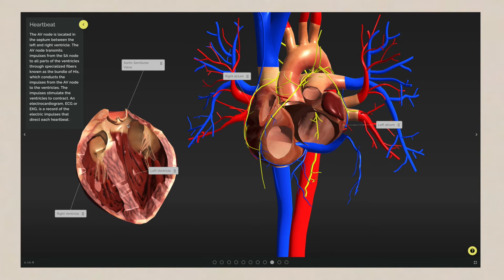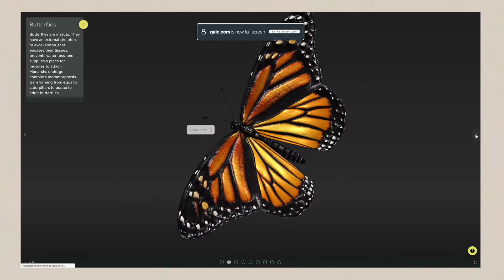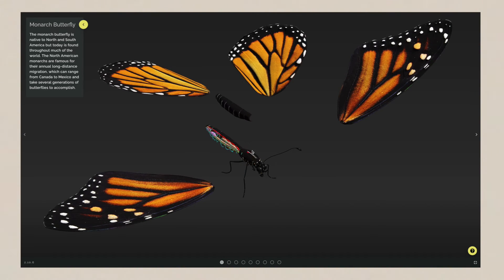You thought that was amazing — take a look at this. That's right, you can dissect a heart at home, and thankfully put it back together. Perhaps dissecting a heart is a little too close to home for you, so how about discovering the inner workings of the monarch butterfly? And yes, you can dissect this one as well.